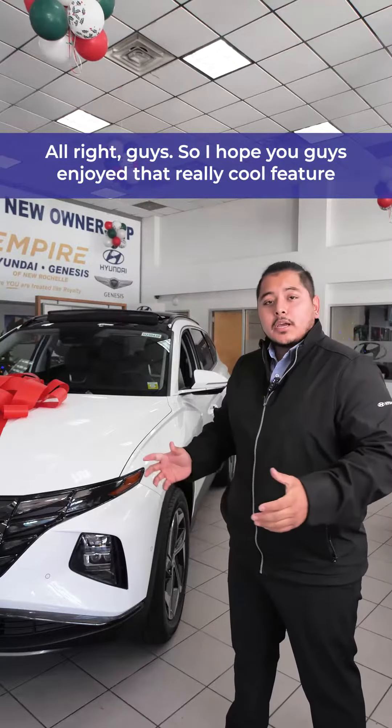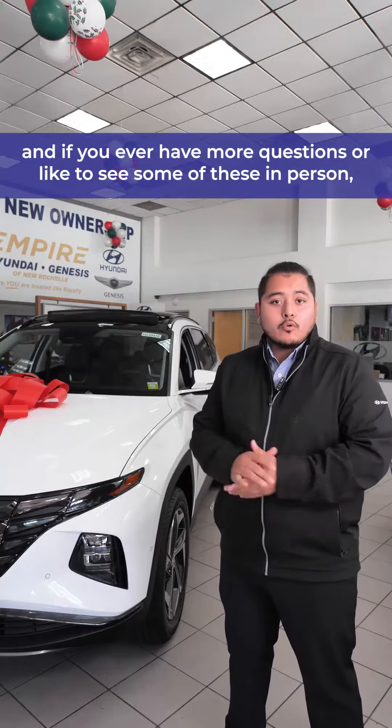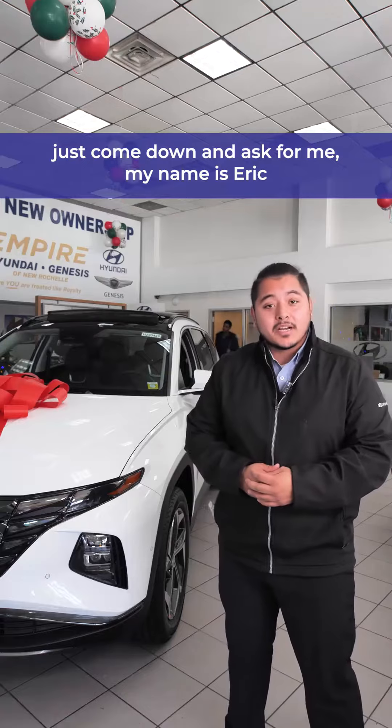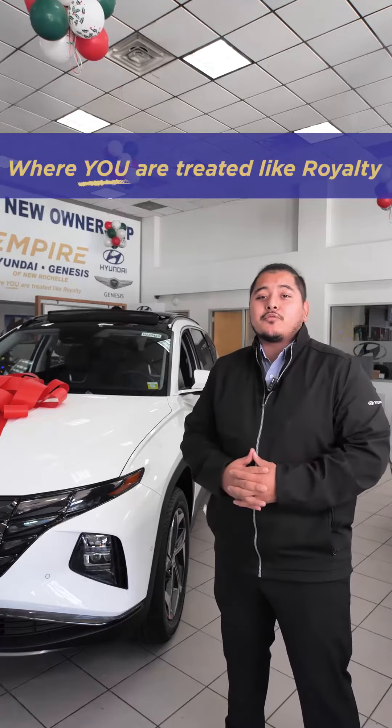All right, guys, so I hope you enjoyed that really cool feature, and if you ever have more questions or would like to see some of these in person, just come down and ask for me. My name is Eric over at Empire Hyundai in New Rochelle, where you're treated like you're already treated.